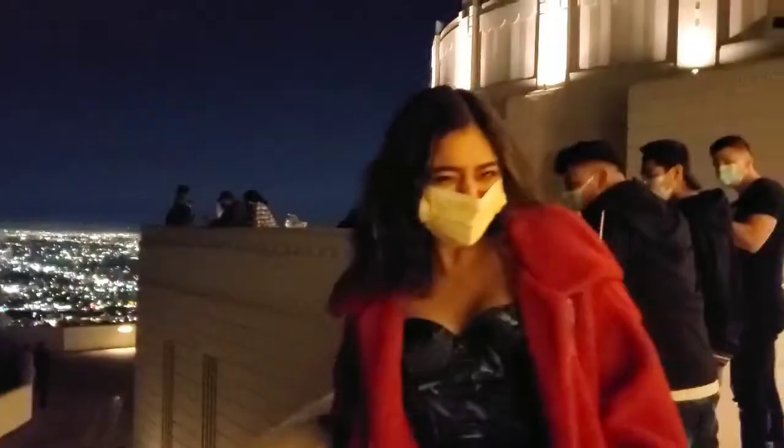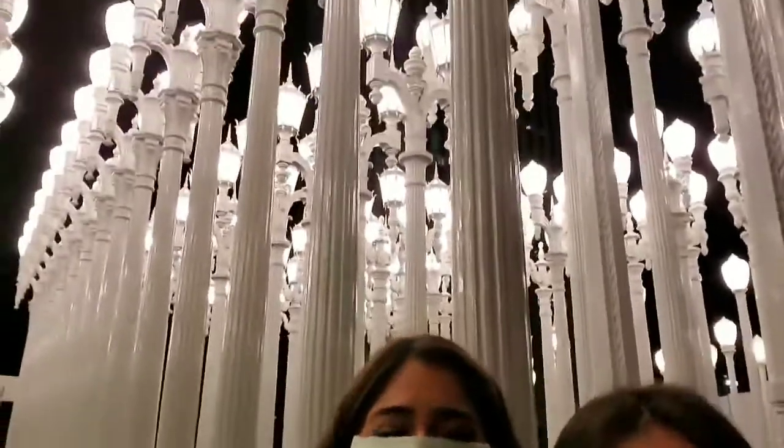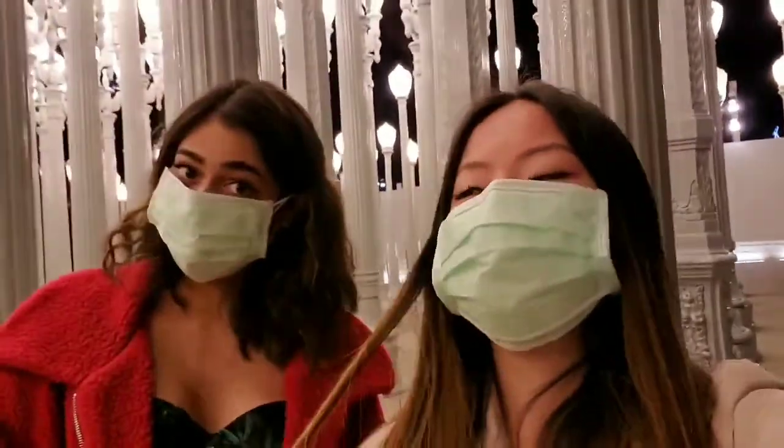Oh my god, we're at the Griffith Observatory. Look at how pretty — we've literally done so much today. We've gone to Universal, then Griffith Observatory, then Hollywood Walk of Fame and got crepes, and now we're here at LACMA. We're so sponsored.